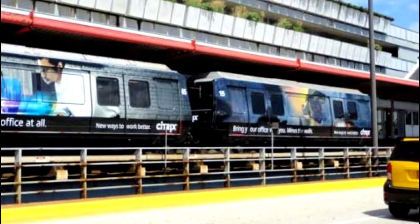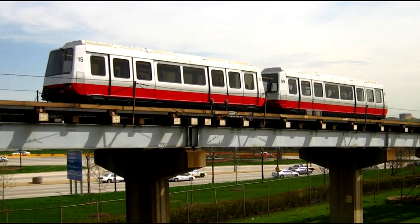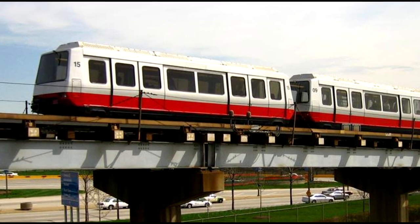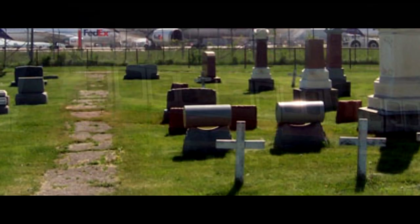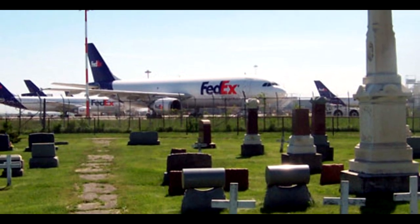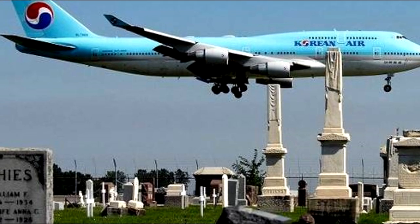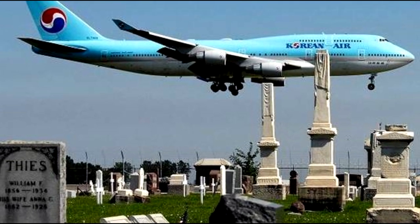The most recent runway built was two miles long and completed just a few years ago in 2013. It was nicknamed the Cemetery Runway because they had to move nearly 1,500 bodies from their grave sites, some from as early as 1849 — that's over 150 years ago.